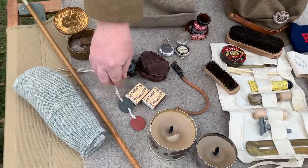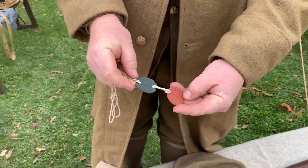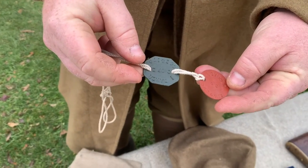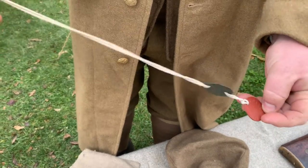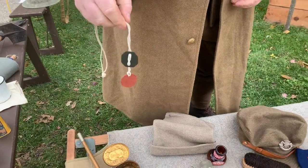Some other personal gear — these would be your identity discs or dog tags that would have your name, your serial number, and what religion you were on them. And these would be worn around your neck, a little bit different than the American counterpart at the time.